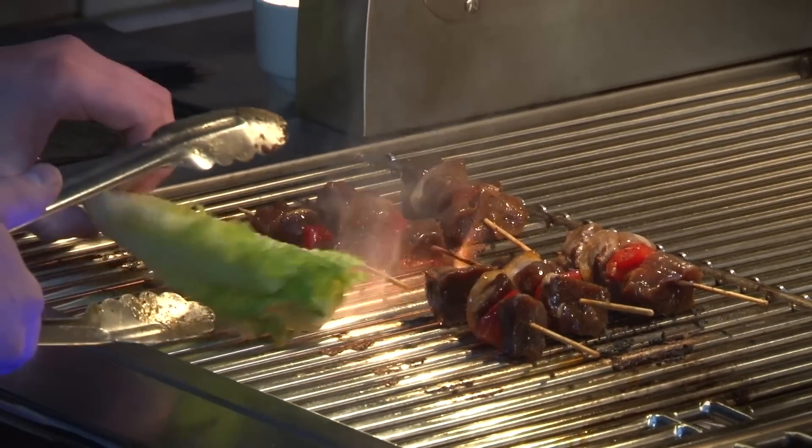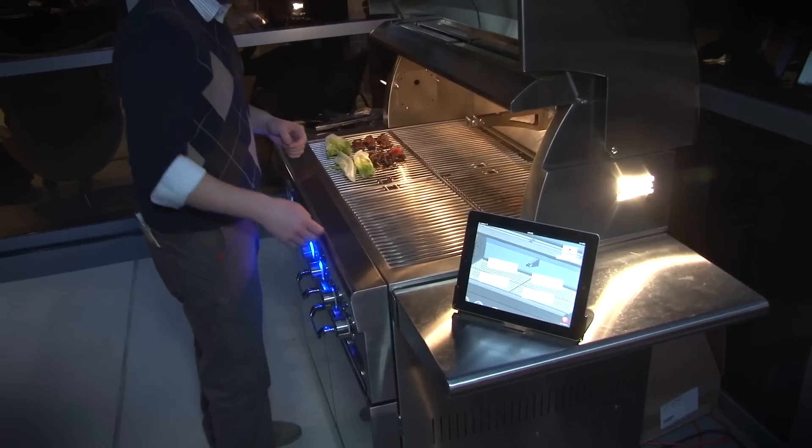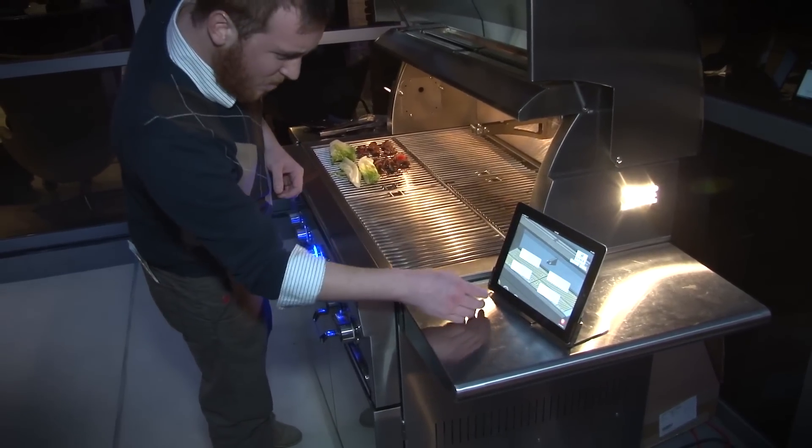And we're only scratching the surface here. You can also turn your grill off remotely or monitor progress from inside the home during slow roasts. It all works through your mobile device.